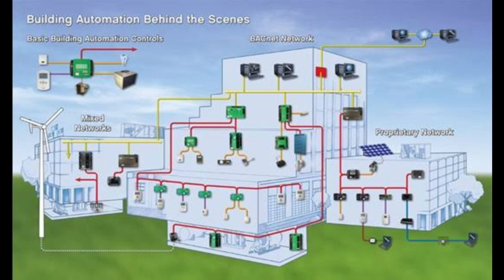The future of BMS includes AI integration, predictive maintenance, IoT-enabled BMS, control from mobile, the green building concept, and zero energy buildings. In conclusion, BMS is not just a system, but a smart brain that makes the building intelligent, safe, and energy efficient. High-rise buildings and smart cities cannot be imagined without BMS in modern infrastructure.